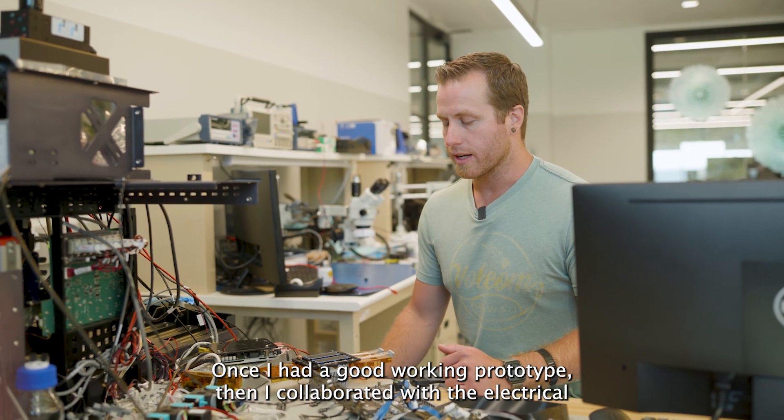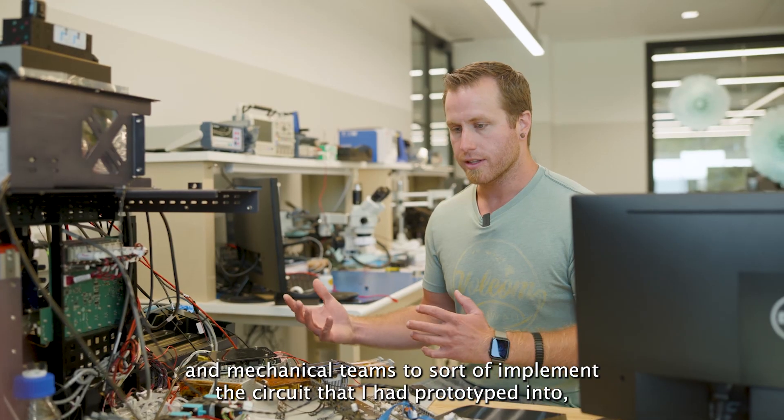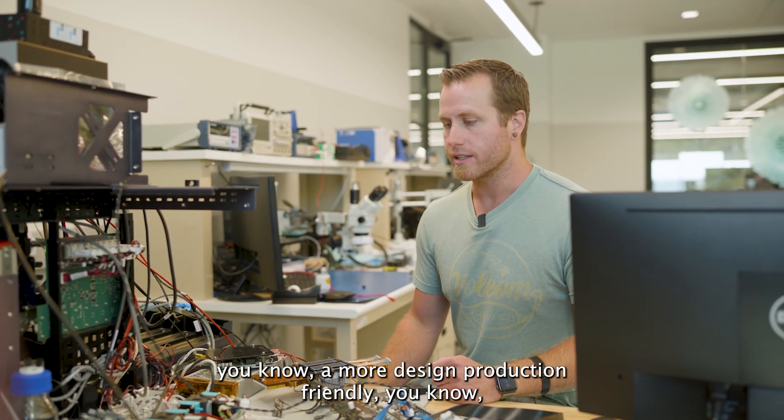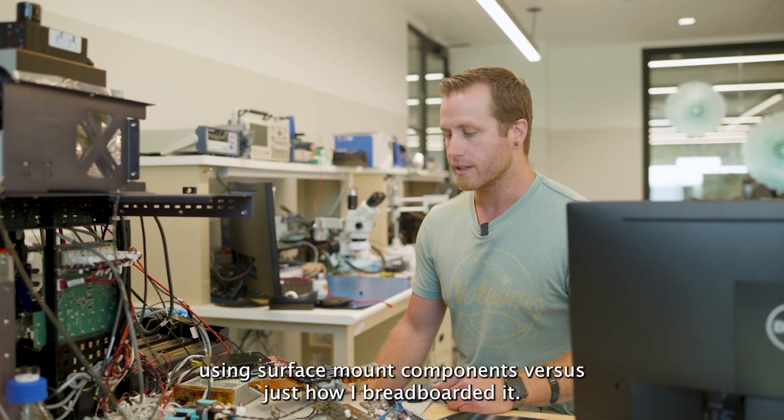Once I had a good working prototype, I collaborated with the electrical and mechanical teams to implement the circuit that I had prototyped into a more design production-friendly approach — using surface mount components versus just how I breadboarded it.